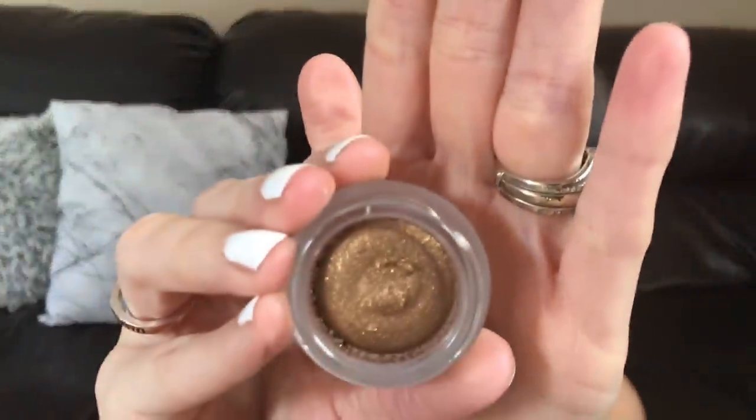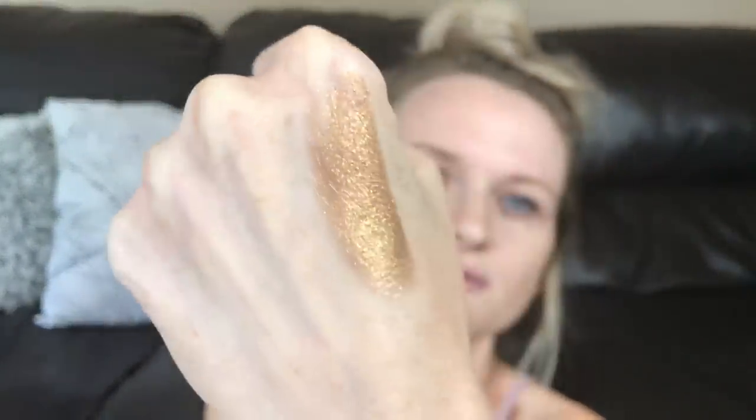Next up is the Splurge Cream Shadow. This is a cream eyeshadow in a little frosted glass jar, in the shade Tenacious. It's so pretty — it's gold with little bits of glitter in it. I've already used this and it works awesome. It's so pretty, and I did not have an issue with it creasing, so that was awesome. This is 0.16 ounces and retails for $26.